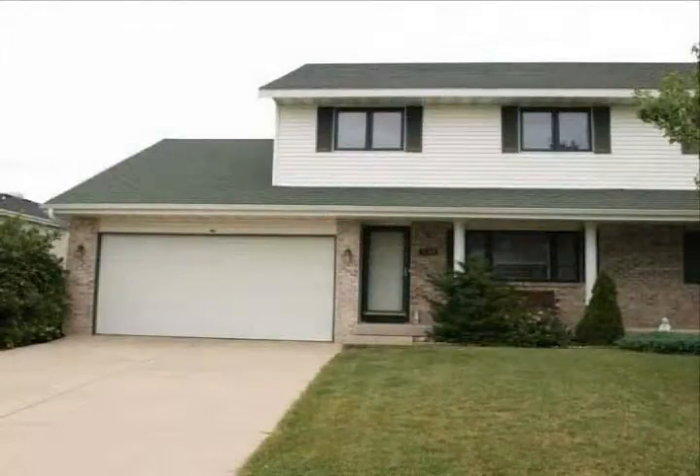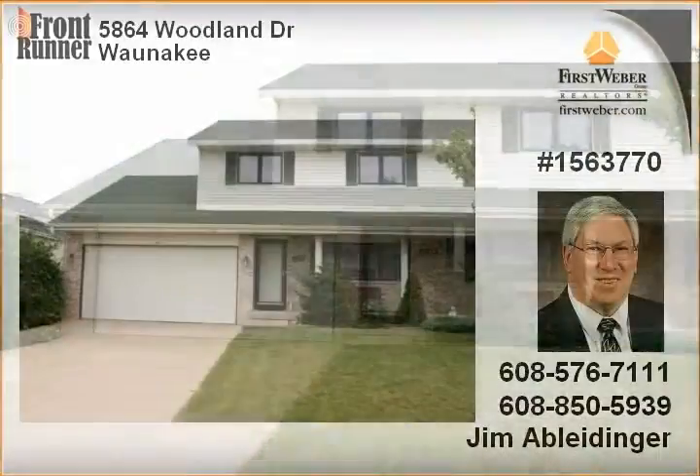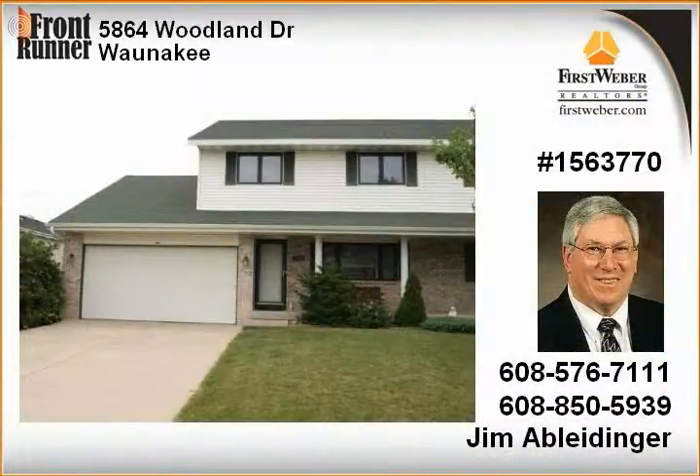Half duplex two-story condo, 1,800 square feet of great living area, family room with gas fireplace, 10 years old, partially exposed full basement, no condo fees, all appliances included.